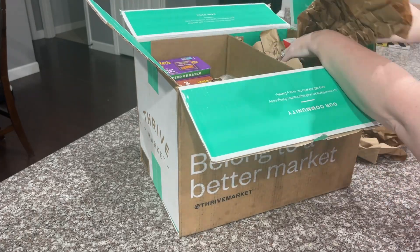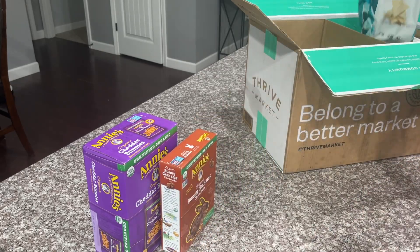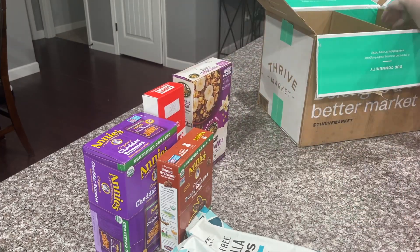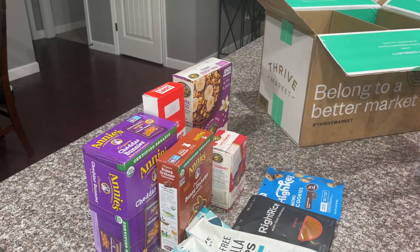I was just about to leave to go shopping when my Thrive Market order was delivered at the door, so I have to show you everything I got. If you're not familiar, Thrive Market is an online membership-based grocery store on a mission to make healthy living easy and affordable for everyone. You can shop for thousands of best-selling organic foods and natural products below traditional retail prices, and if you find a better price elsewhere they will match it. I believe I saved around $37 on this order compared to what I would have spent at a retail store.